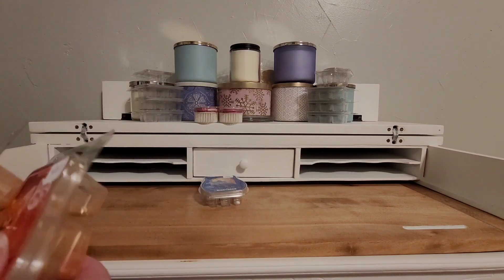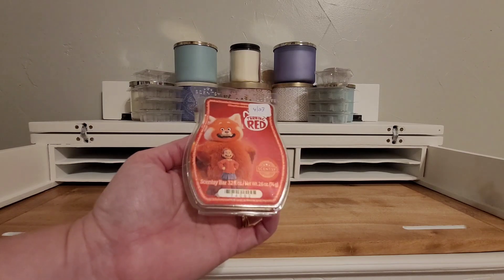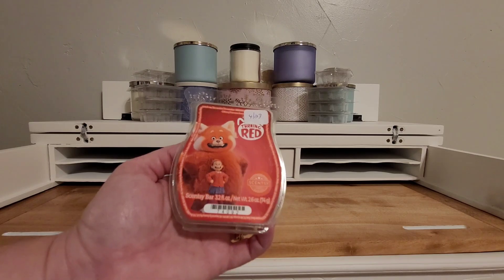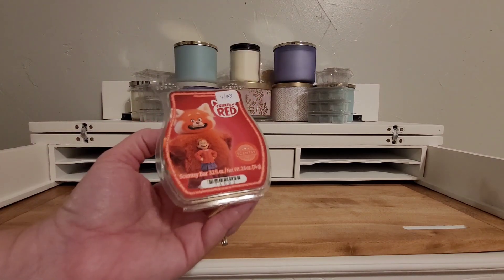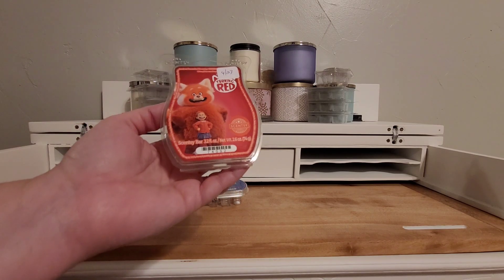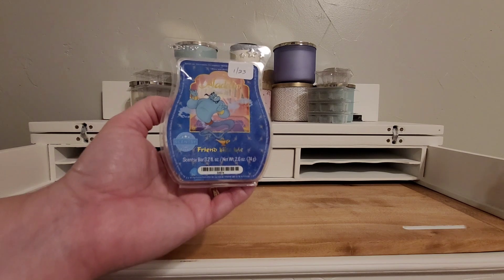Turning Red — this is obviously from the Disney Turning Red movie. Love the movie. It's like a pomegranate, cherry, sugar, and orange, I think. The one that stands out most to me is the pomegranate, and then the cherry just kind of deepens that with the orange. I'm running low on these — they really need to bring the scent back. Maybe the whole collection would be awesome. Friend Like Me from Disney's Aladdin — this is kind of an aquatic, fresh watery scent. They need to bring it back. I've been purchasing bars from Macari.